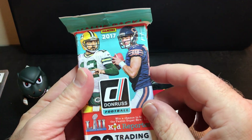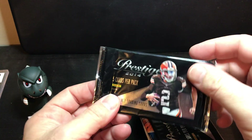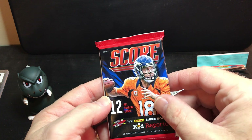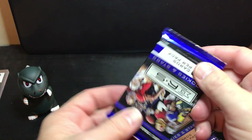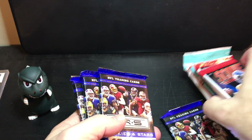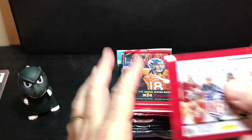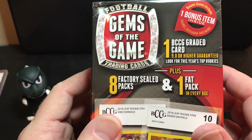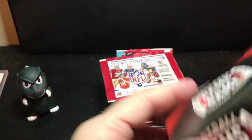All right, let's see what packs we got. 2017 Score — that's not bad. 2014 Prestige. 2014 Prestige. Score again, 2014. So there's five packs. We got Rookies and Stars — one, two, three, and four. So nine packs total. And stickers. According to the box we're supposed to get eight factory sealed packs which we did, plus one fat pack. So I guess we did get that, plus an extra sticker set.